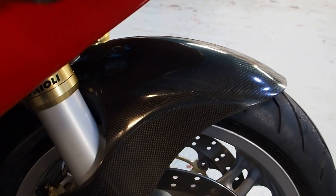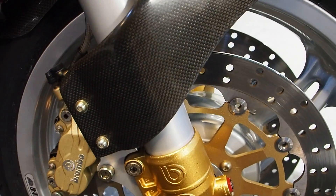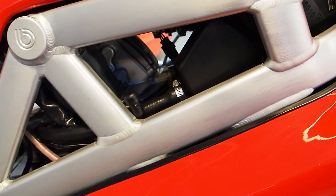I did say I'd never sell this, but we've got a couple of extremely special cars coming so I might just have to make room. But if this gets withdrawn, it's because I decided I was keeping it.